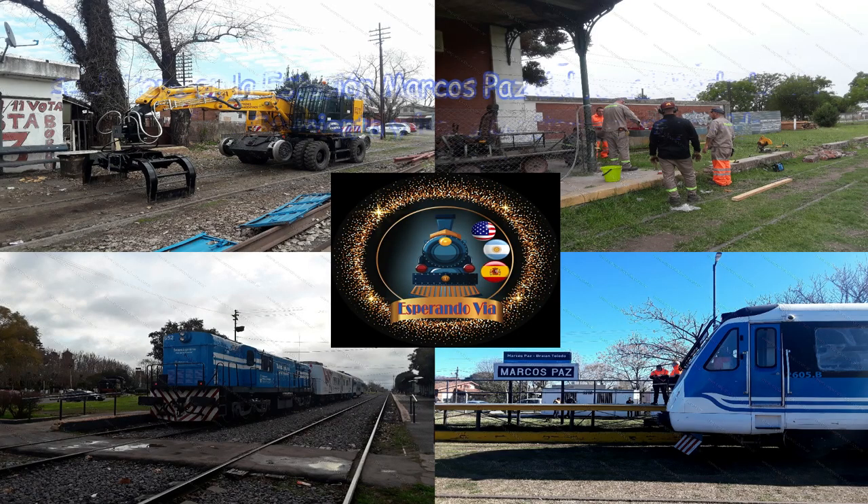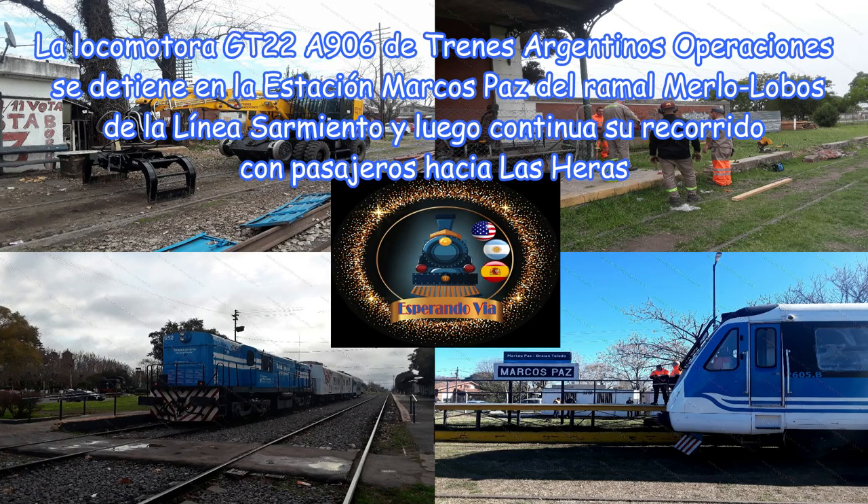La locomotora GT22A906 de Trenes Argentinos Operaciones, procedente de la estación Merlo, inicia su partida hacia la estación Marcos Paz del ramal Merlo-Lobos de la línea Sarmiento y luego continúa su recorrido con pasajeros hacia Las Heras.